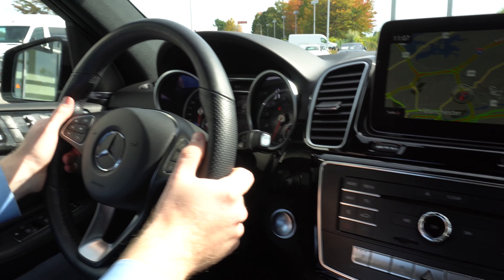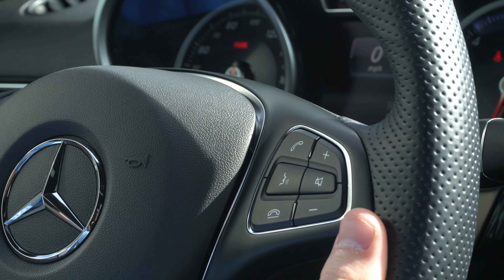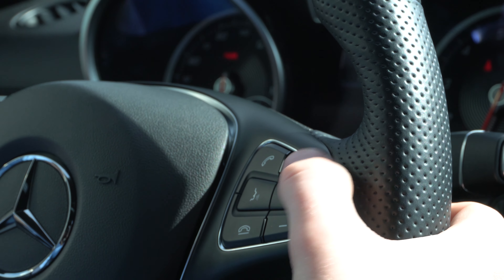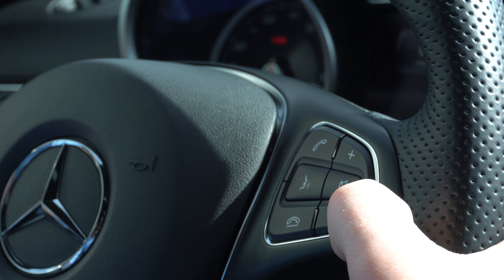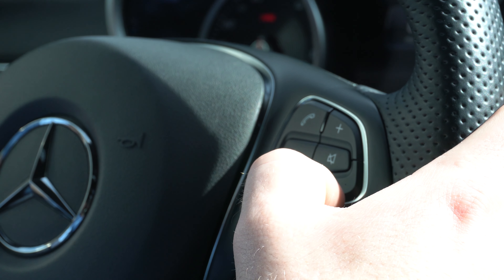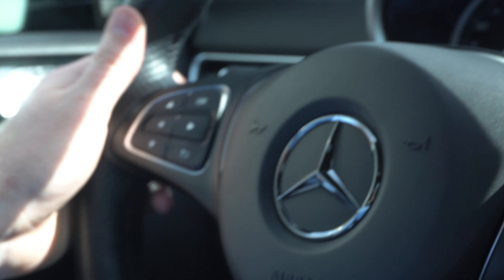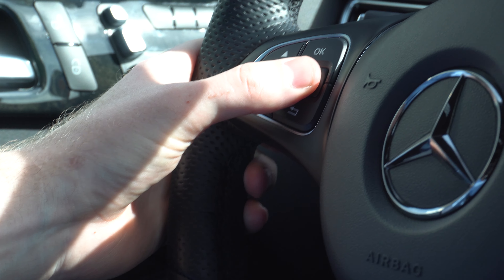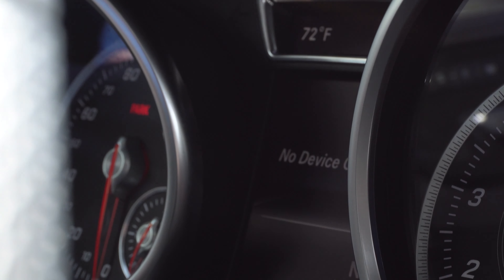Moving over to the steering wheel, you do have a few different buttons you can use to change settings in the vehicle. On the right side you have the volume. You can mute the volume using that button. You can answer and hang up calls using these buttons here, and you can activate the voice control settings by pressing that button. On the left side we have a few directional buttons that are going to allow us to change the settings displayed on the center gauge cluster screen.